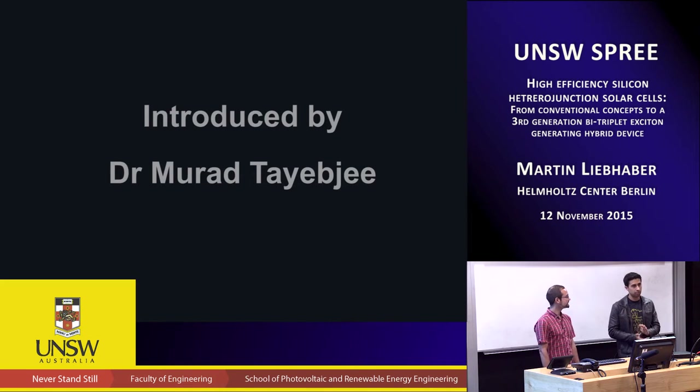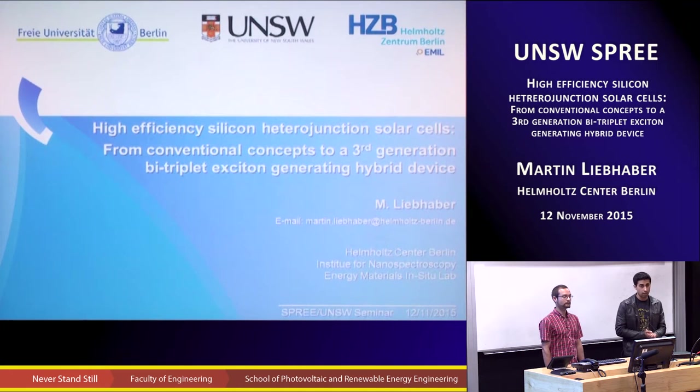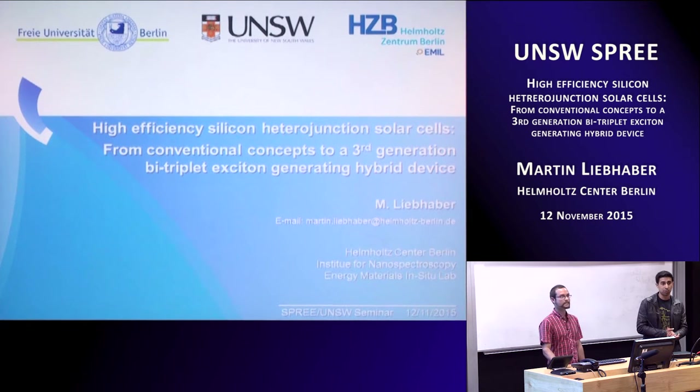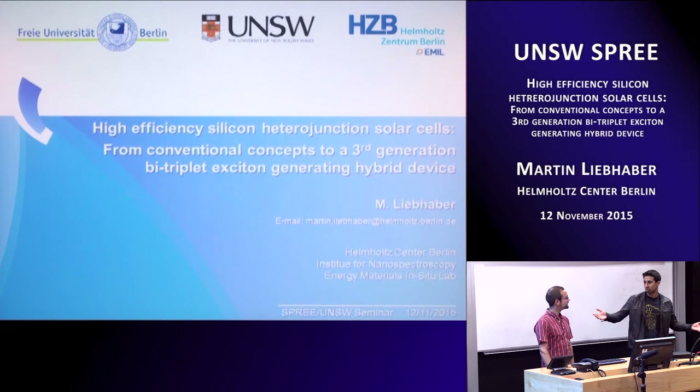It's my pleasure to introduce Martin Liebhaber from Helmholtz Zentrum in Berlin and the Free University in Berlin. Martin's here on exchange for one month, so if you see anything in this talk that you like, please come and talk to him. He'll be here until the end of November. He's working with myself and with Rowan over at the School of Chemistry on this exchange program. Let's welcome Martin — the floor is yours.